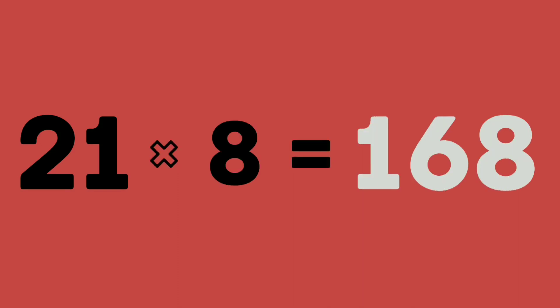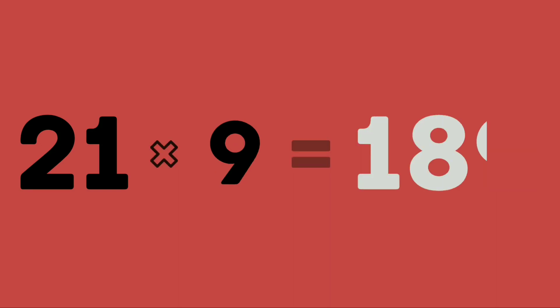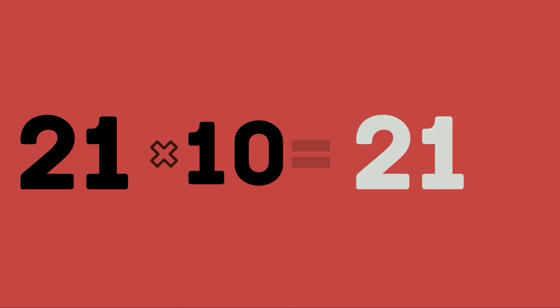21 eights are 168. 21 nines are 189. 21 tens are 210. 21 elevens are 231.